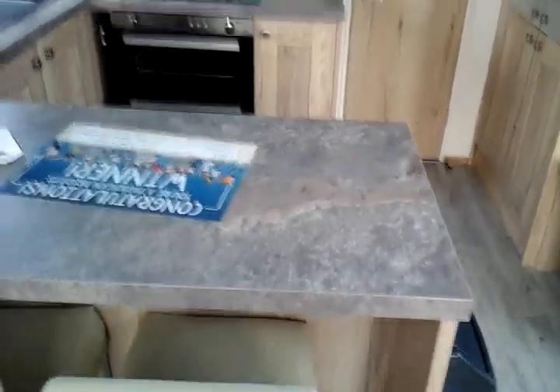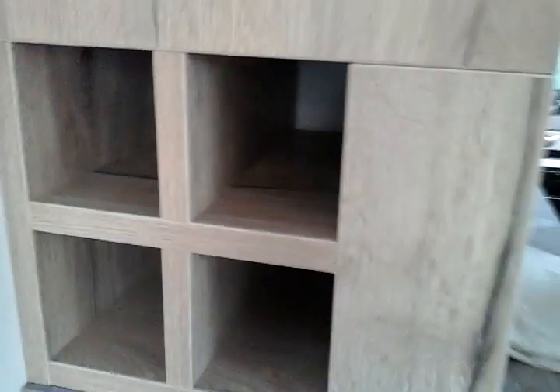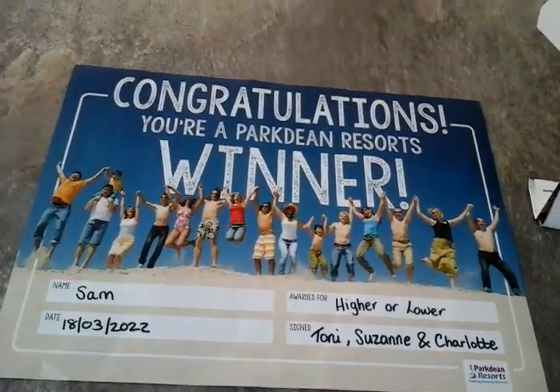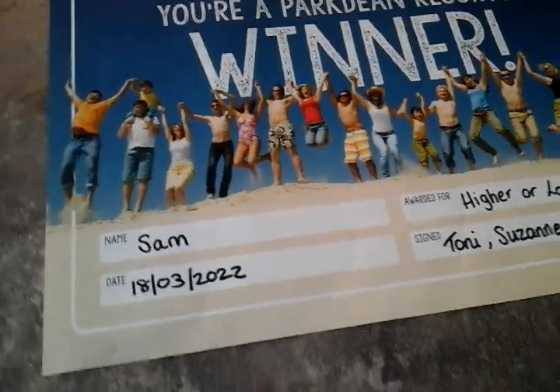This is the breakfast bar, so that's where you'd have your food. There's not really any need for a dining room table, because this is a one-bedroom caravan designed for couples and people staying on their own. There's a microwave up there, and just behind there are some wine glass holders. There's my park theme certificate — same design as what I have at Southview, but different because I did win on the higher or lower game. You can see all the entertainers who have signed it: Tony, Suzanne and Charlotte. That was on the Friday night, 18th of March.